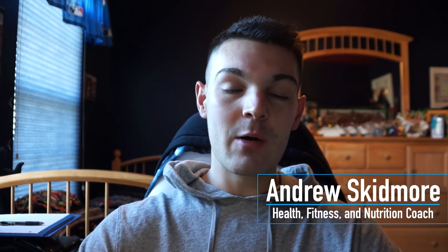Hey, what's going on guys, Andrew here from Skidmore Fitness and welcome back to another video. In today's video we are going to be talking about which spices and herbs have the highest antioxidant content.